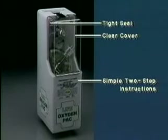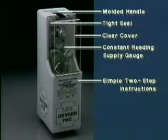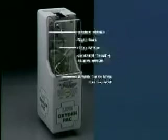The Life Oxygen Pack is easy to use with its clear cover and simple two-step instructions. A tight seal protects the inside from dust and moisture. A convenient molded handle makes it easy to carry and serves to hang the unit on the wall bracket included with every unit. The constant reading supply gauge can be seen through the clear cover to check the available supply at all times.